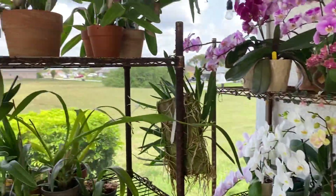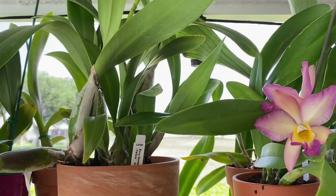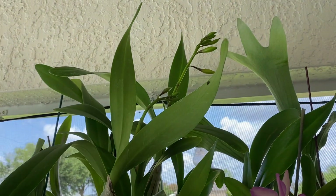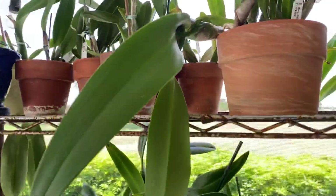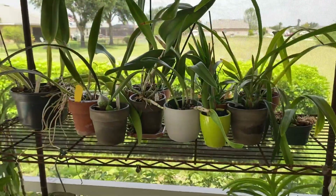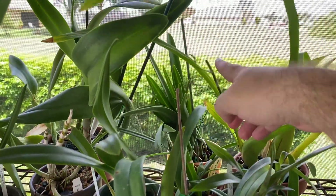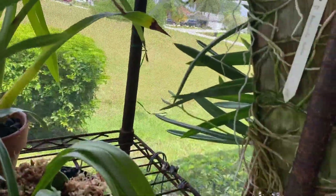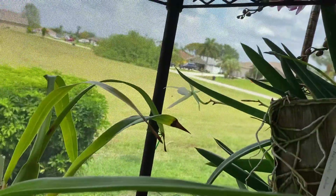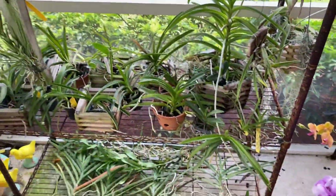Up here on my cattleya rack, my apple blossom bloomed, and then this one here is also going to bloom — it has two spikes there and another spike right there, which is fun. Everything else here is just sitting tight. I had a big spike on this one — it snapped — but we finally have a little secondary one coming. My brassvola over here has two spikes still going strong, and everything else is just growing roots.